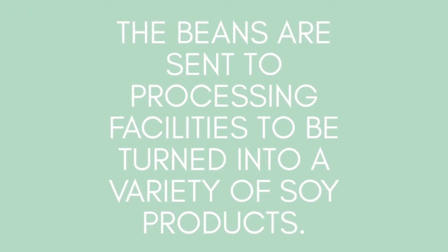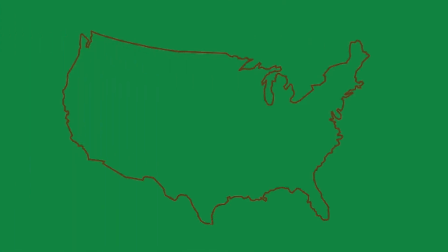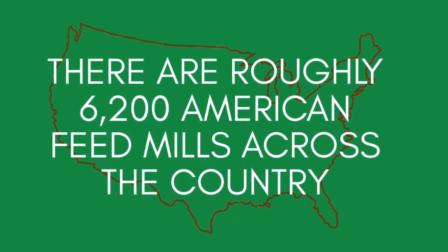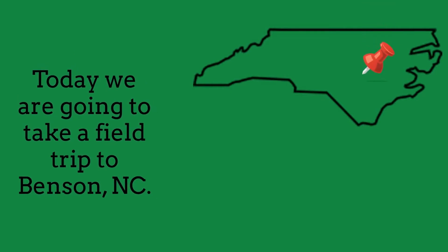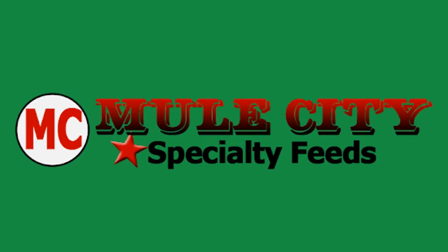This enzyme can be removed when the beans are sent to a feed mill facility and processed into soy meal. The beans can be turned into a variety of products, and some of the larger feed mill names in the country are familiar names like Cargill and Purdue. There are actually about 6,200 American feed mills across the country, and while there are many large-scale operations, there are still smaller family-owned operated mills. The one we talk about today is based out of Benson, North Carolina and is known as Mule City Specialty Feeds.